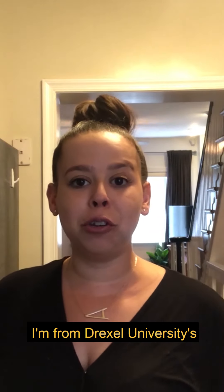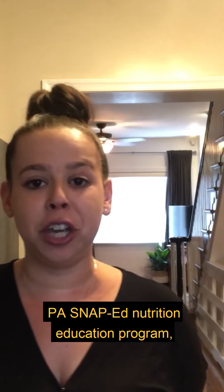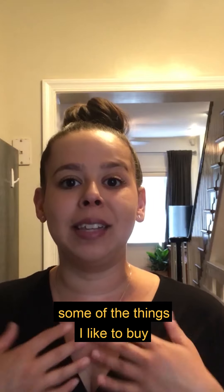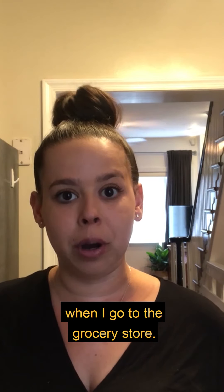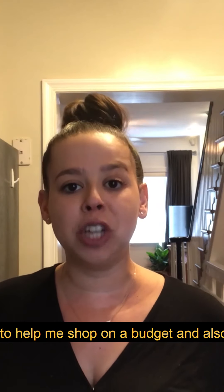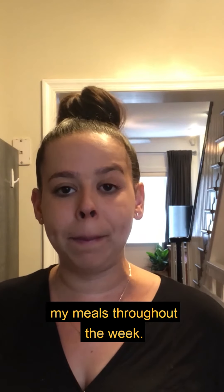Hey everyone, my name is Ali and I'm from Drexel University's PA's Snapbed Nutrition Education Program, Eat Right Philly. Today I wanted to share with you some of the things I like to buy when I go to the grocery store, and also share some quick tips and tricks to help me shop on a budget and prep for my meals throughout the week.